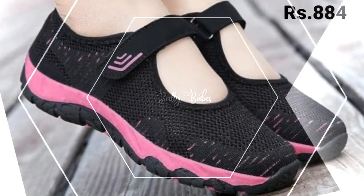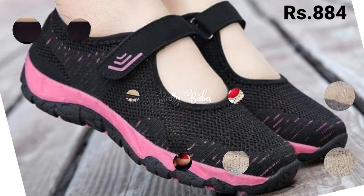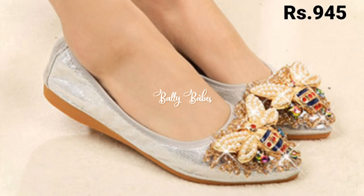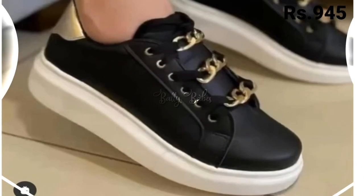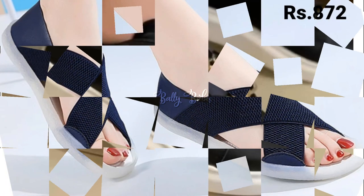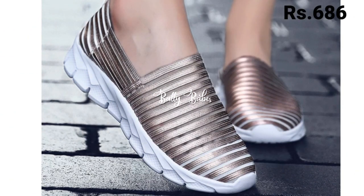Hello everyone, hope you are all doing fine. Welcome back to our channel Belly Beeps, where you get the brand new footwear collection. If you are visiting our channel for the first time, make sure you subscribe and press the bell icon to get the latest notifications of our videos. So let's start our video.